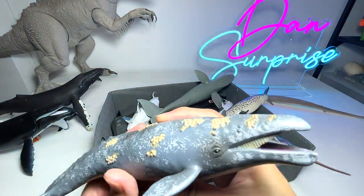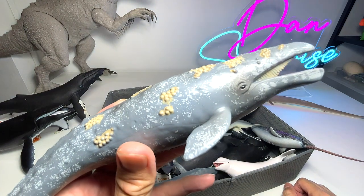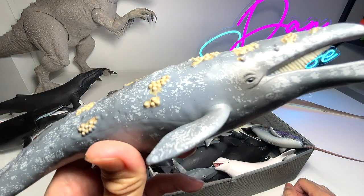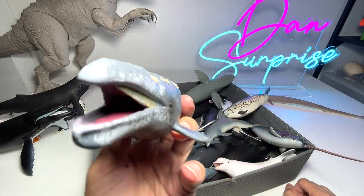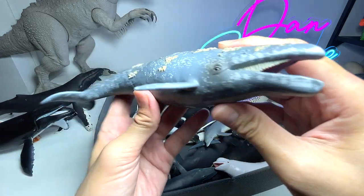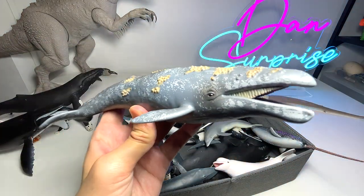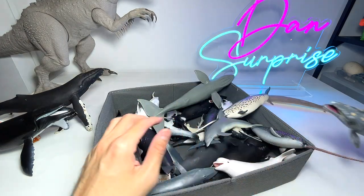Next up is this gray whale. You can see it has little organisms on its body — I'm not too sure whether these are like parasites or some kind of living organisms. This is a 2018 figure, and I really love how accurate and realistic it looks. It's definitely a collector's item.